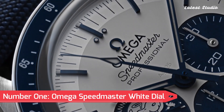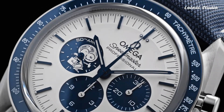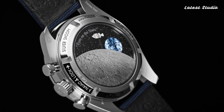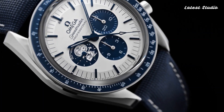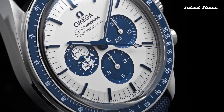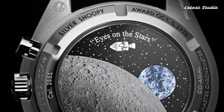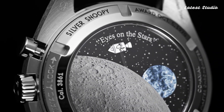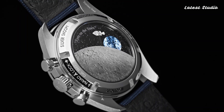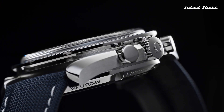Number 1: Omega Speedmaster White Dial. Topping our list at number 1 is the Omega Speedmaster with a white dial. Encased in silver-toned stainless steel, this watch is paired with a blue leather strap and a fixed tachymeter scale. The blue stainless steel bezel perfectly complements the white dial adorned with blue hands and index hour markers. This analog chronograph, powered by the caliber 3861 automatic movement, features a scratch-resistant sapphire crystal, screw-down crown, and a case size of 42 mm.